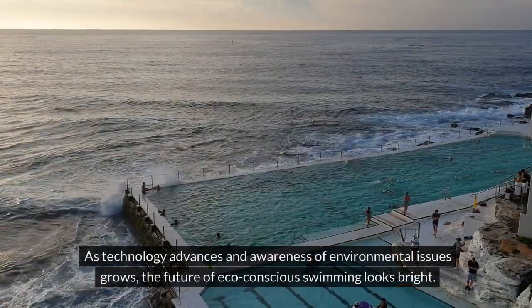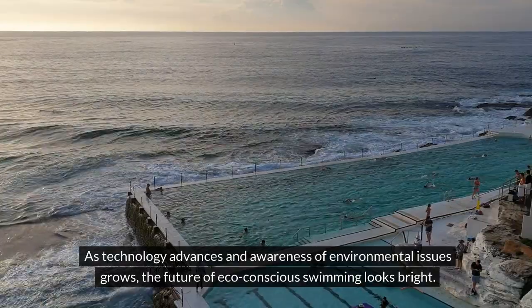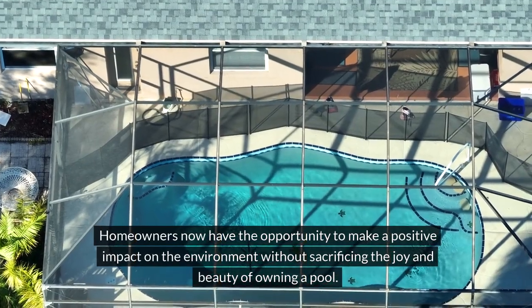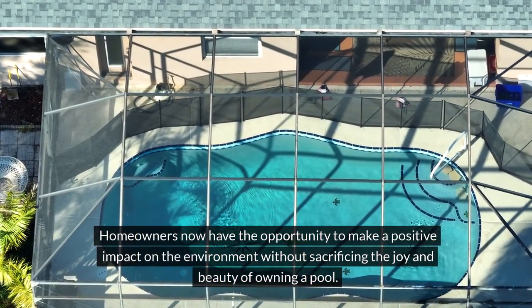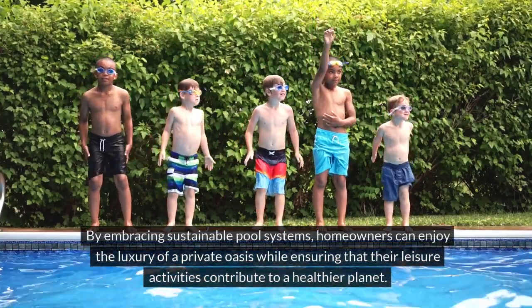As technology advances and awareness of environmental issues grows, the future of eco-conscious swimming looks bright. Homeowners now have the opportunity to make a positive impact on the environment without sacrificing the joy and beauty of owning a pool.